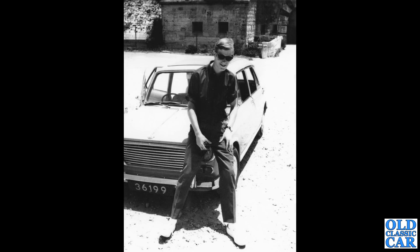Next up, we have a four-door Morris 1100, the ADO16 car. Does anyone recognise that car's registration? 36199 — not quite sure what area that comes from.